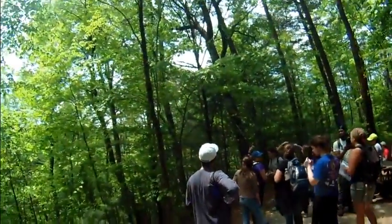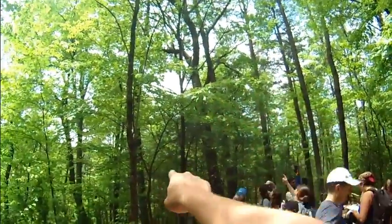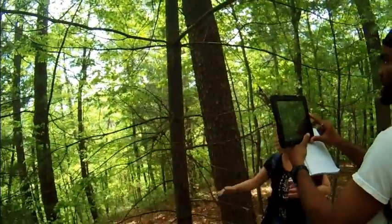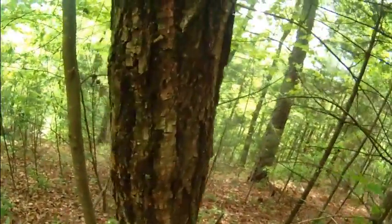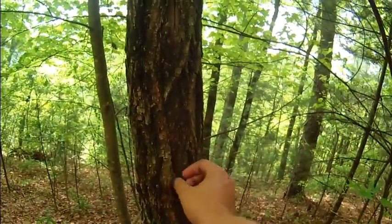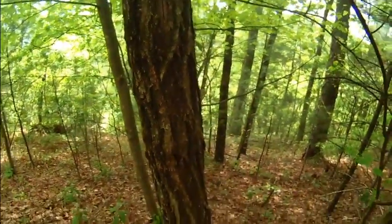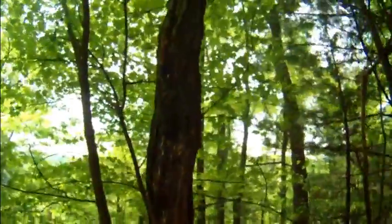I've got a red maple here — this tree right here that's coming out. This is a white pine; it has smoother bark and it's got the long, fine needle. And this guy is a black locust tree — the bark is in stripes, kind of a little bit quirky, with these lines running all the way down the tree.